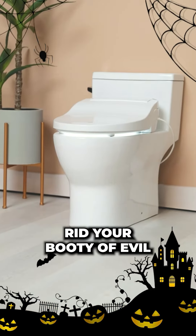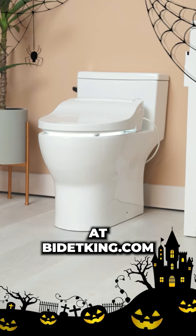Rid your booty of evil dingleberries and get your next bidet seat at bidetking.com.